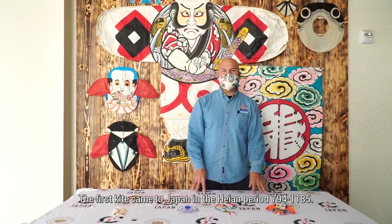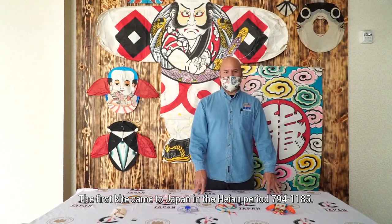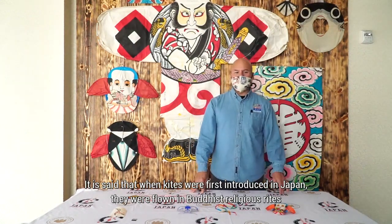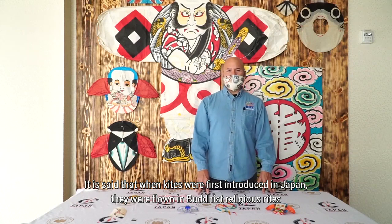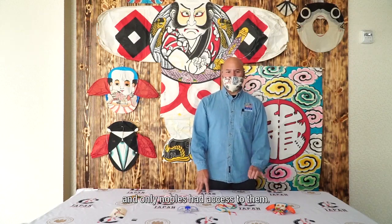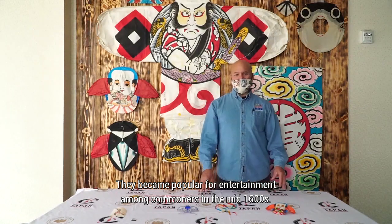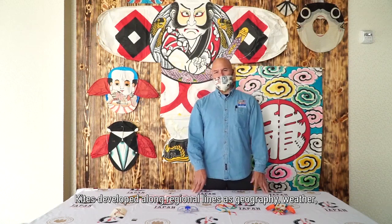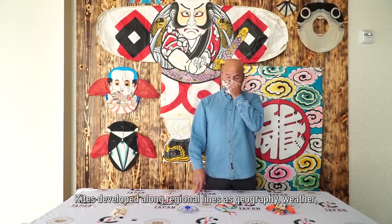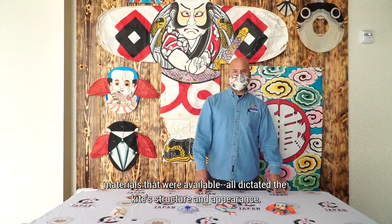The first kite came to Japan in the Heian period, 794 to 1185. It is said that when kites were first introduced in Japan, they were flown in Buddhist religious rites and only nobles had access to them. They became popular for entertainment among commoners in the mid-1600s. Kites developed along regional lines as geography, weather, and materials that were available all dictated the kite's structure and appearance.